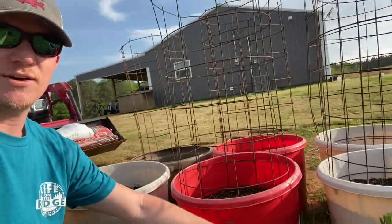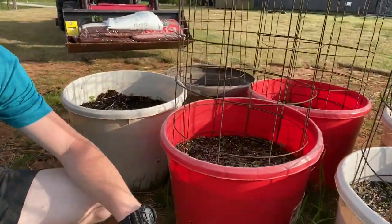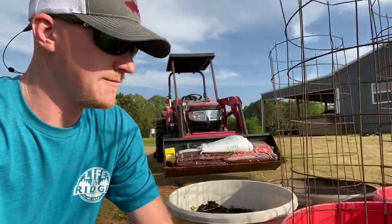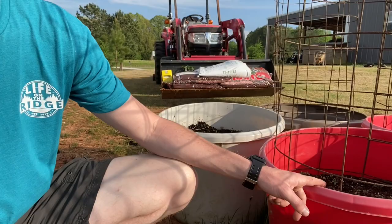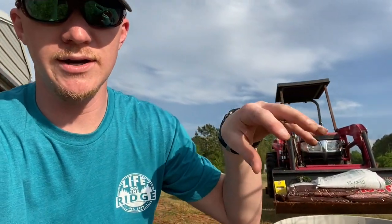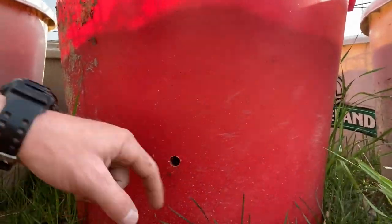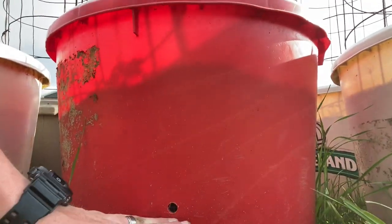We've been trying to find some tubs, and we went to an estate sale and found some. They were already fixed up and ready. Now, these aren't set up exactly like the self-wicking tubs you see on YouTube — these don't have a spout, and I'm pretty sure they don't have anything in the bottom to create an air pocket, so it's just soil. But they do have holes so water can drain out.